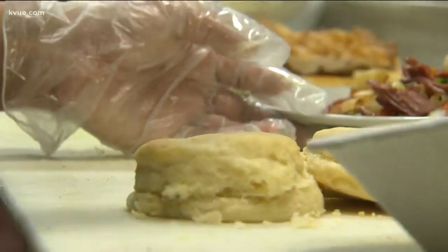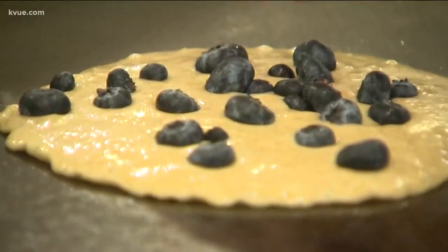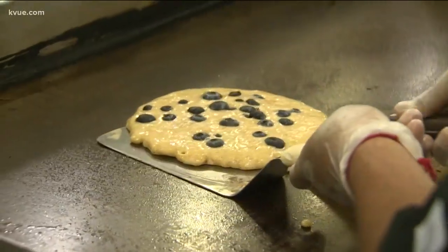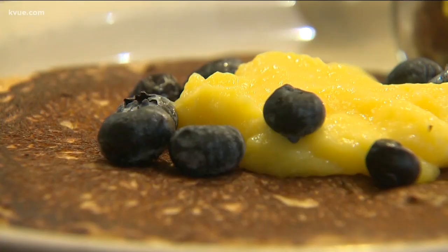Monument Cafe General Manager David Shuler is as funny as he is warm. That's precisely how they serve their biscuits. You can't have breakfast without pancakes — when we put it on the flat top, there's going to be some fresh blueberries. Theirs are big and fluffy and worth the carbs. Make sure you order the multi-grain ones, and then once it's cooked, we top it off with some homemade lemon curd.